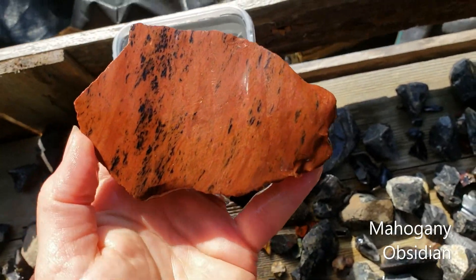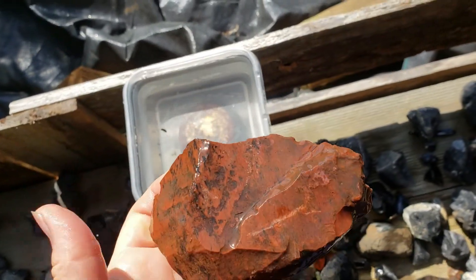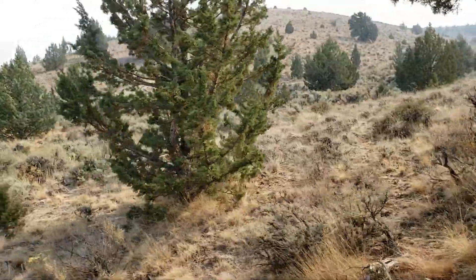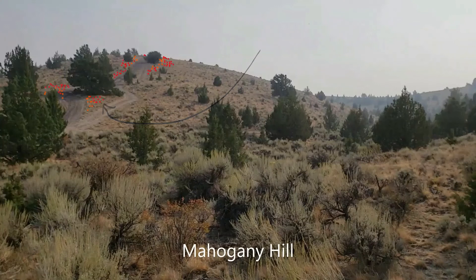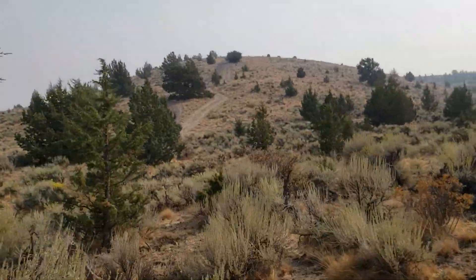This is mahogany obsidian, mostly red, lacking much of the black. And this is what it looks like carved and polished. Where did we find obsidian like that? Why, Mahogany Hill of course. The climb is steeper than it looks, but well worth the sight of a proliferation of bright red shards jutting out of the ground like a mighty monarch butterfly gathering. Truly a sight to see.